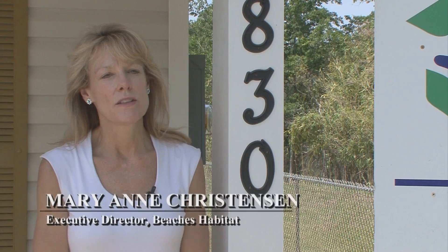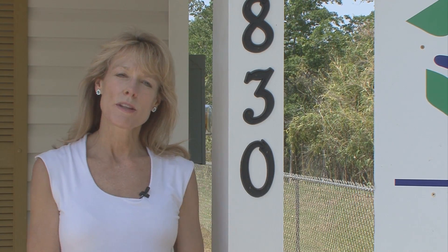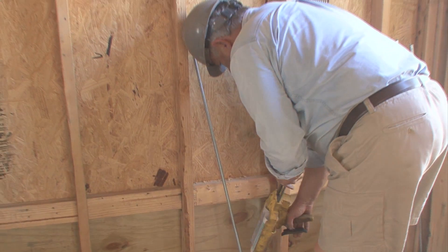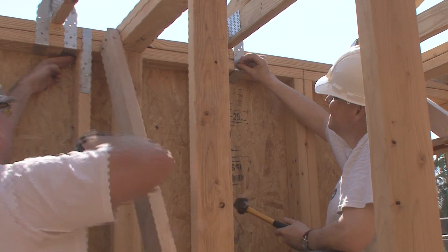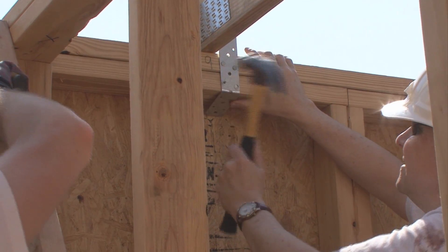For a person to qualify to be a Beaches Habitat homeowner, there is a very good process in place. They work with a family selection committee and each candidate is screened. There are a number of steps involved in order for them to qualify, and we have volunteers who serve on this committee.